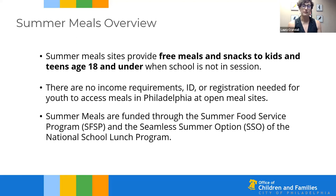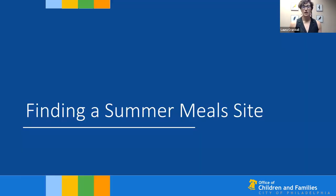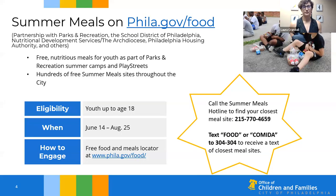Summer meals are funded through the National School Lunch Program. You can visit the city's free food finder at philly.gov/food and see hundreds of summer meal sites available for youth.